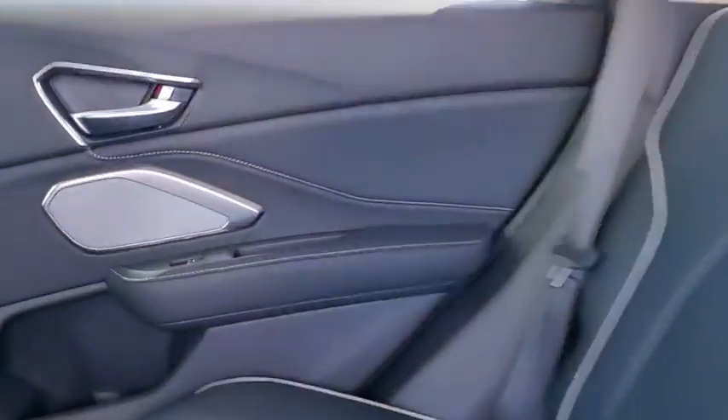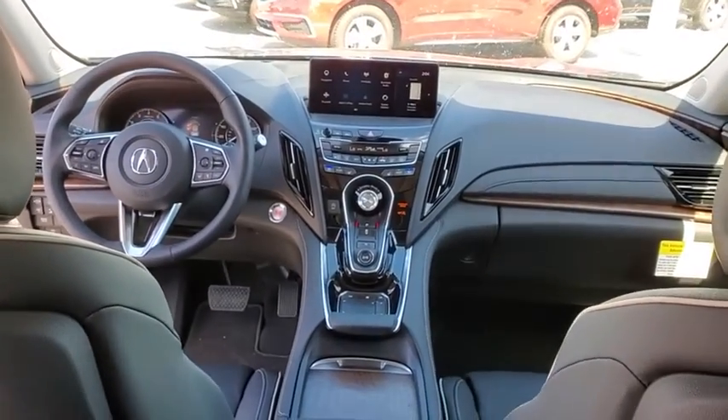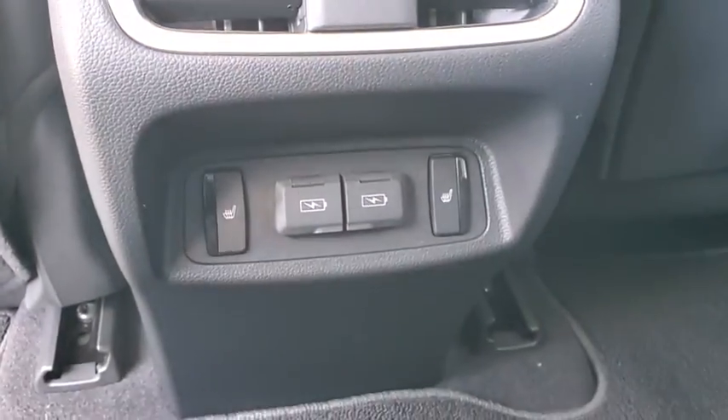Heated front seats, heated steering wheel, security system, trip computer, power windows, rear window defroster, panic alarm, brake assist, power moonroof.